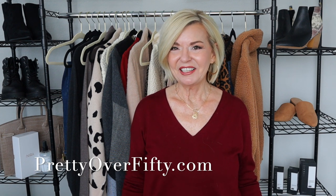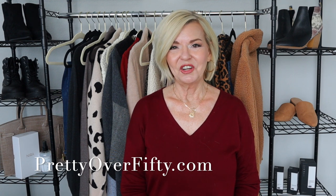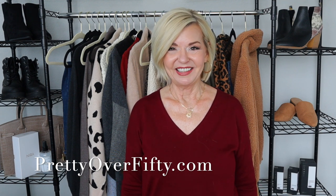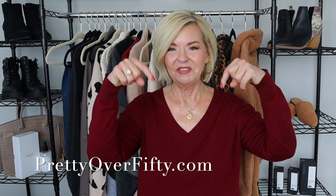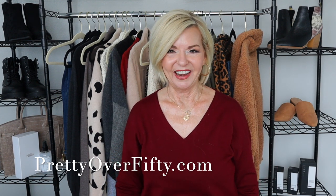I'm so excited about this video. I've been planning it for a while. I've got a little more than five very affordable, stylish winter outfits that I'm in love with. If you're new here, a very special welcome to you. I hope you'll consider subscribing and click that notification bell so you don't miss any of my upcoming videos. And if you're interested in more makeup, skincare, and style for the over 50 woman, stop by prettyover50.com — there's a lot more great information just waiting for you there.